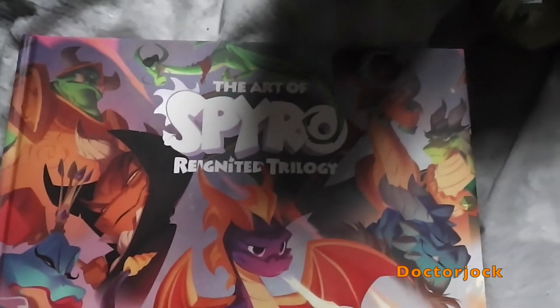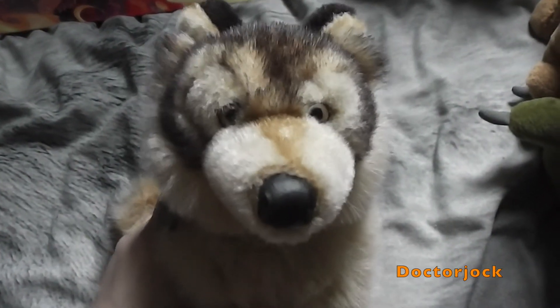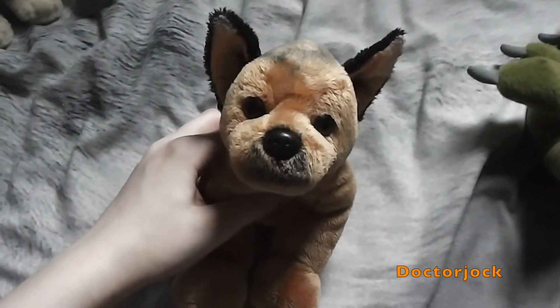I've also got the Art of Spyro Reignited Trilogy, a Jarg Wolf Clock, and a Gypsy German Shepherd.